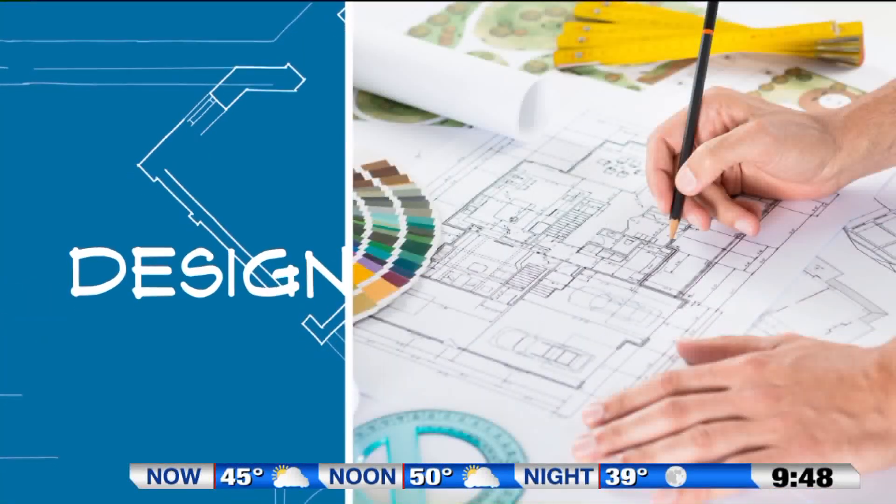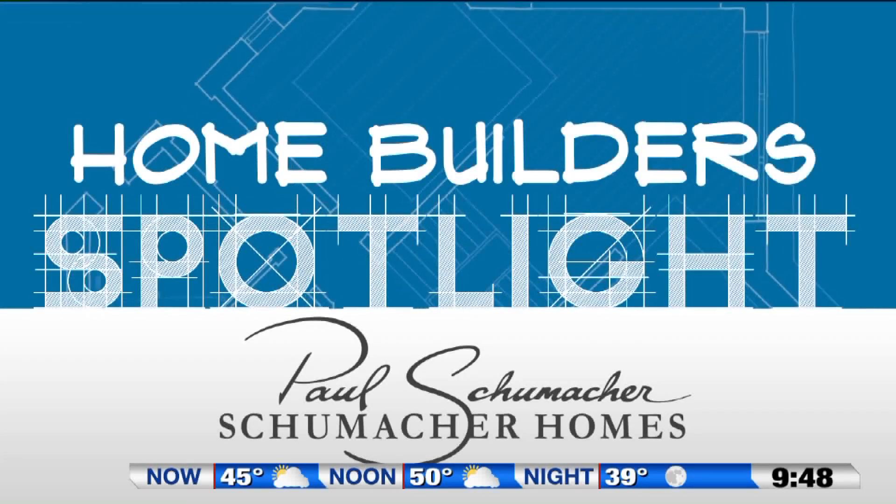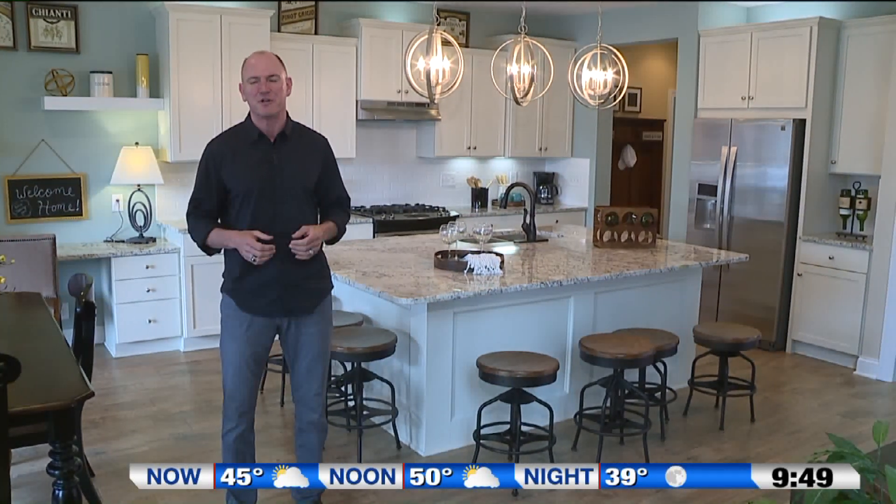Today we focus on a few simple yet effective changes that are available to not only make your quality of life better, but also to put your mind at ease. I'm Paul Schumacher with Schumacher Homes, and welcome to the Home Builder Spotlight. Today we're going to talk about two of the biggest trends in home building that I think you're going to give serious consideration to when designing your new home.